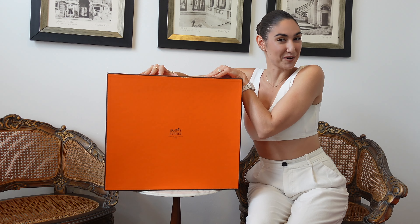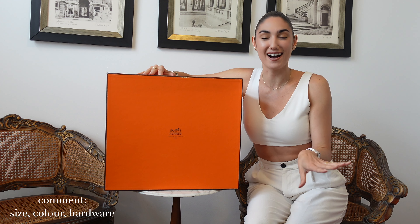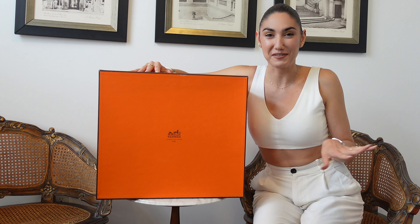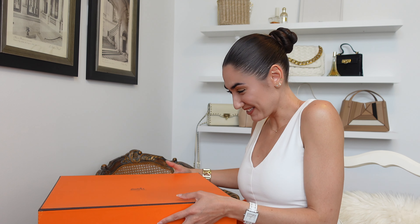Before further ado, please comment down below what you think it is — the size, color, hardware, all of it. I'd love to hear your guesses. I think you probably have a pretty good idea just knowing my aesthetic. Since she is quite big, I switched to a different perspective so you guys could get the best view possible, but let's just open her up. I'm so excited for you to see her.